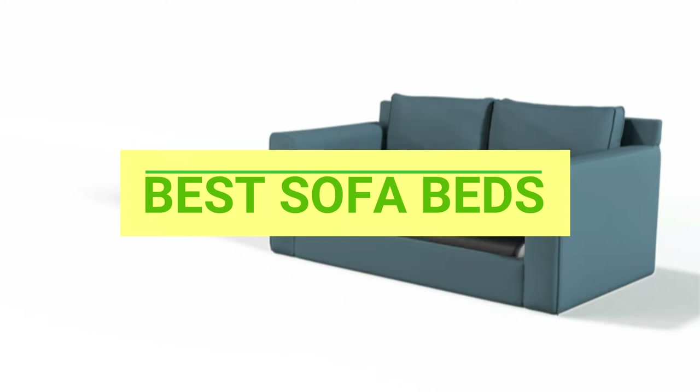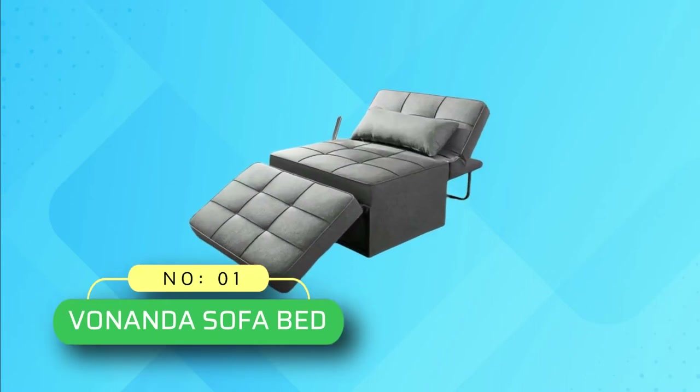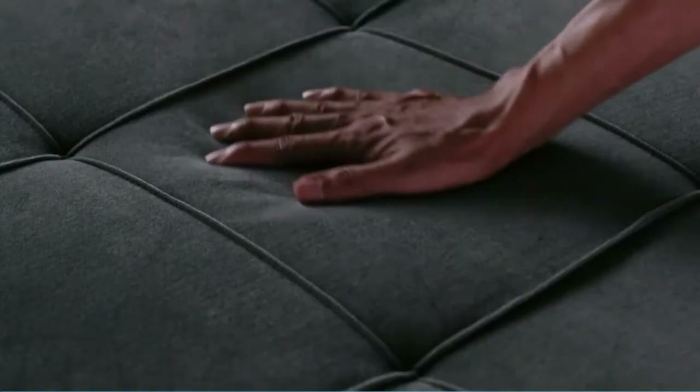Best Sofa Beds. Number 1: Venanda Sofa Bed. The Venanda Sofa Bed has a unique design and is covered in a stylish fabric.